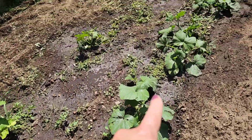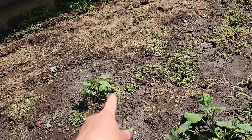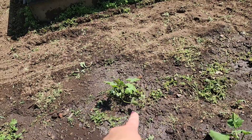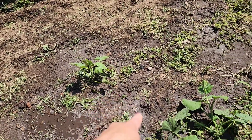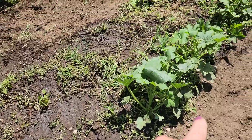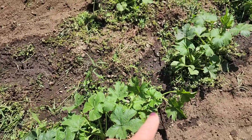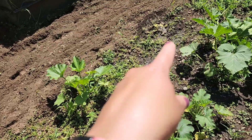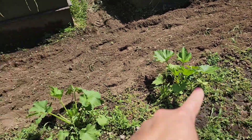I think that's still a patty pan — either that or it's a pumpkin. These are acorn squash, zucchini, watermelon, I think.